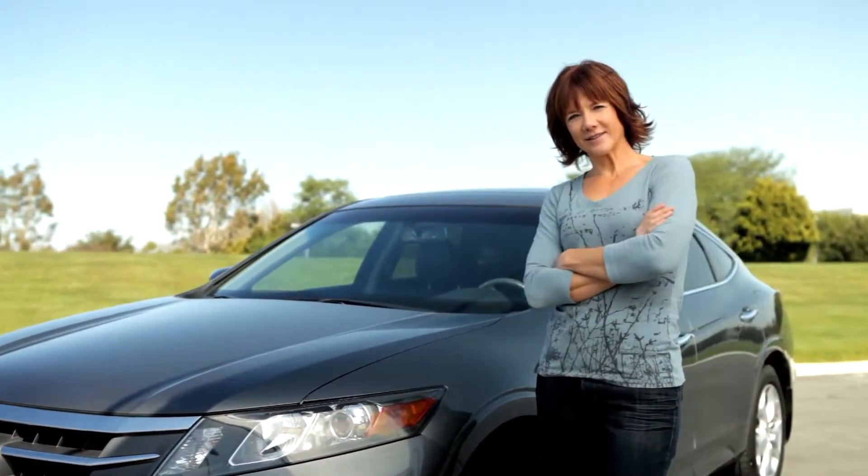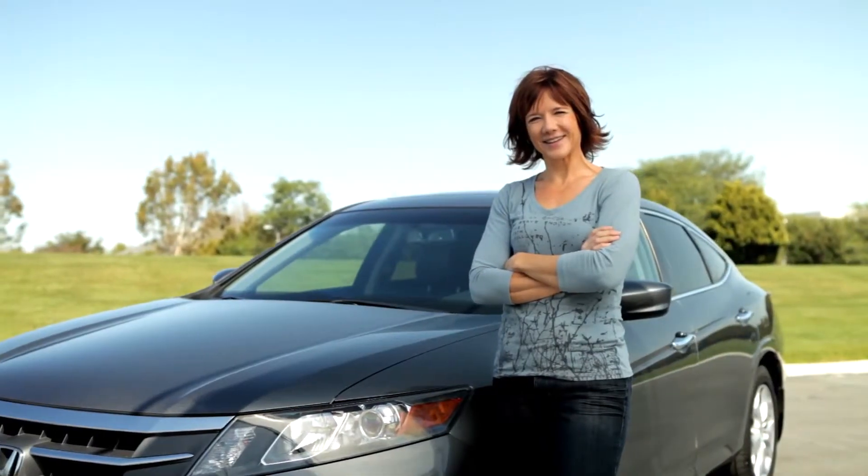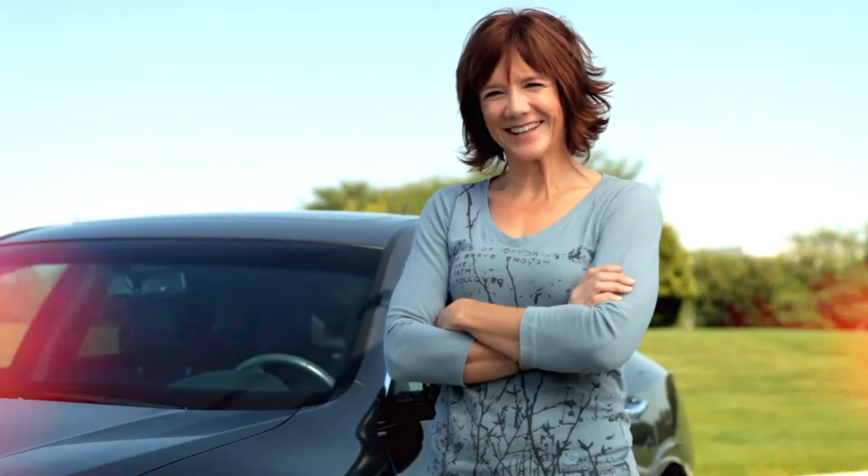For me, the Crosstour gives me the best of both worlds. It's not a truck. It's not a minivan. I can put everything I need in it. And yet it looks sporty. It looks sexy. It's something that you want to be seen driving.